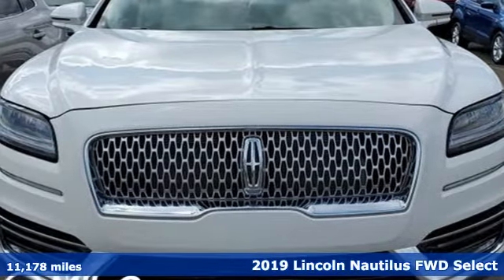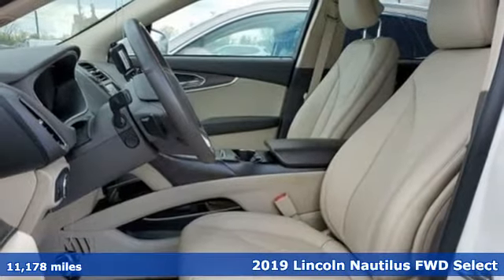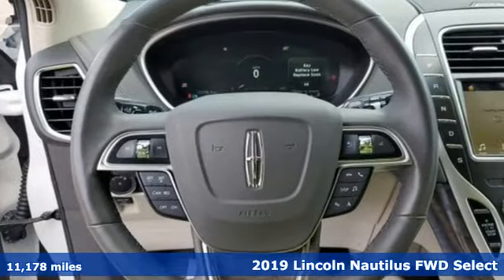Here's a 2019 Lincoln Nautilus. Lincoln — luxury accommodations for your every day. It's equipped for all your driving needs and wants.